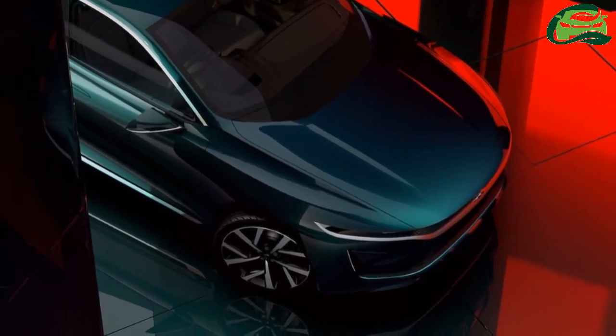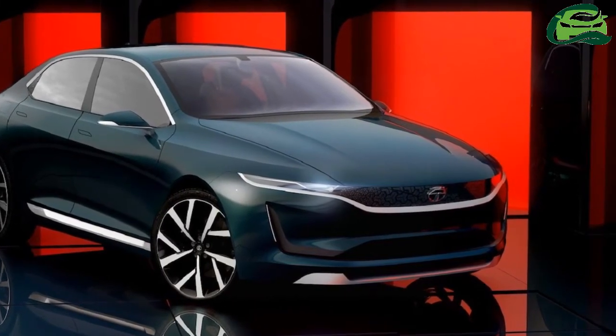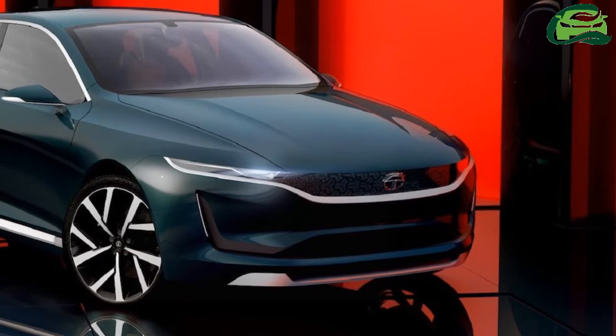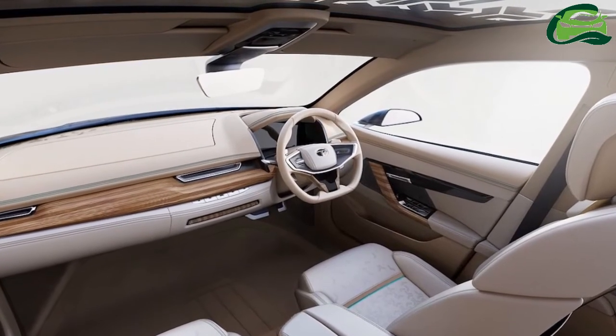The Tata E-Vision concept is the best so far from the Impact 2.0 design language. While the Tata H5X and Tata 45X concepts have a sporty design, the Tata E-Vision looks rather elegant and sophisticated.